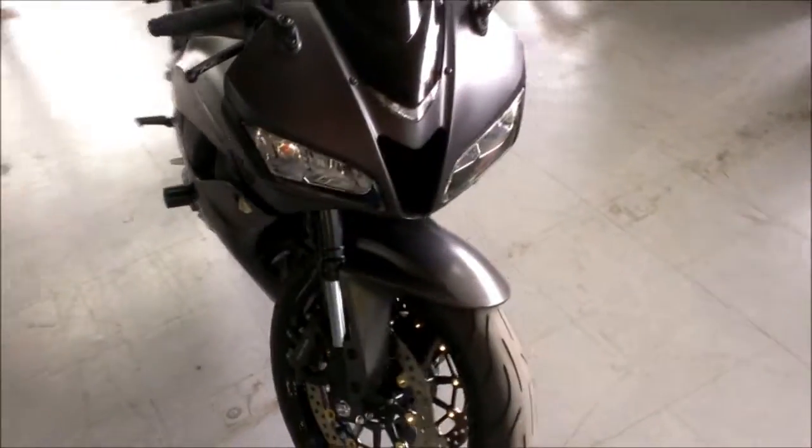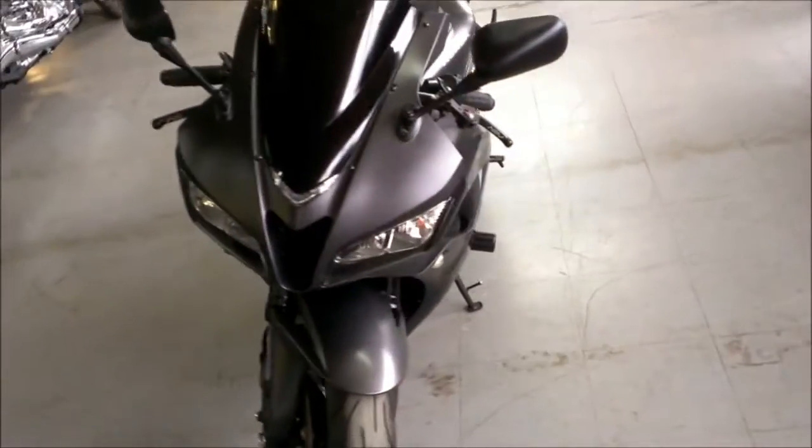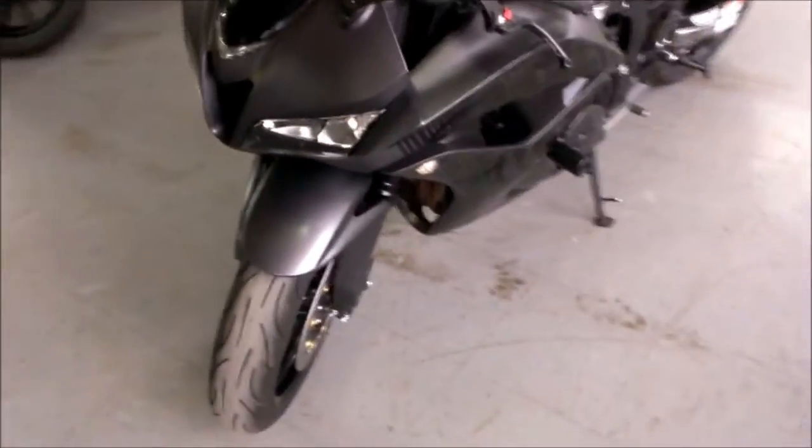Just serviced at a Honda dealership, all fluids changed, inspected, certified, and includes a one-year warranty.